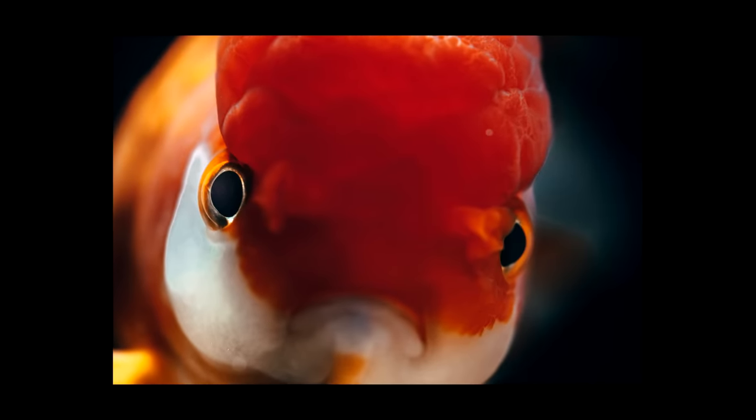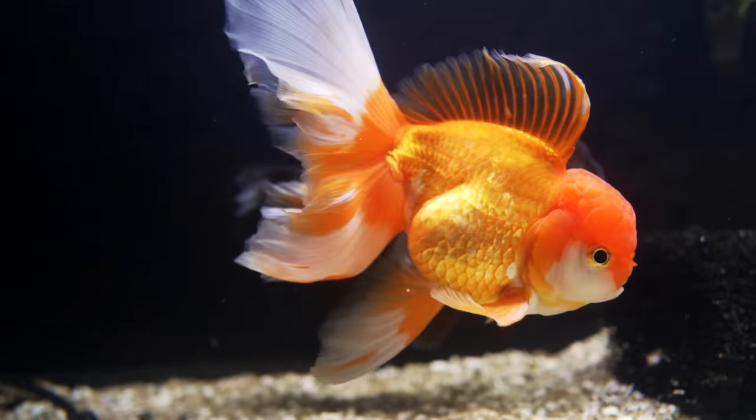There are lots of breeds. Some have deformities that make it hard for them to see — I have a ranchu in there where the wen, the big brain-looking thing, starts covering their eyes and we're going to have to do a little surgery. Some don't have dorsal fins, so they swim slower than other types of goldfish. In general, make sure they're all getting along, not getting beat up, and not breeding too aggressively. Monitor temperature — that's the biggest thing people forget. Monitor pH and nitrates as well. If you can monitor those three, you will have a successful fancy goldfish aquarium.